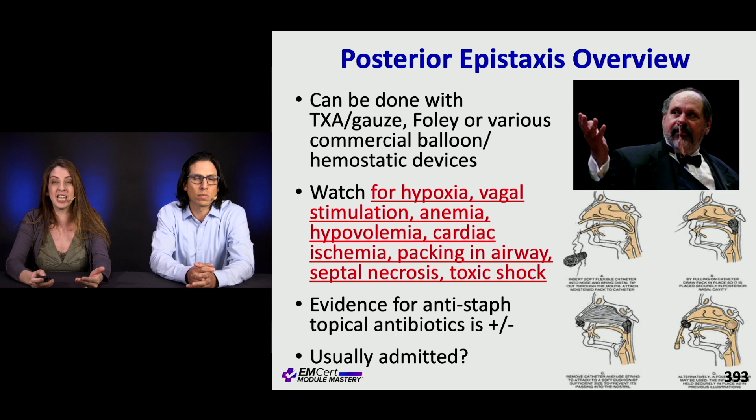You have to be careful with packing. The key point is these patients should never be sent home. If you have patients with extensive posterior bleeding — this can happen in older patients — just admit them for observation and get ENT involved early.